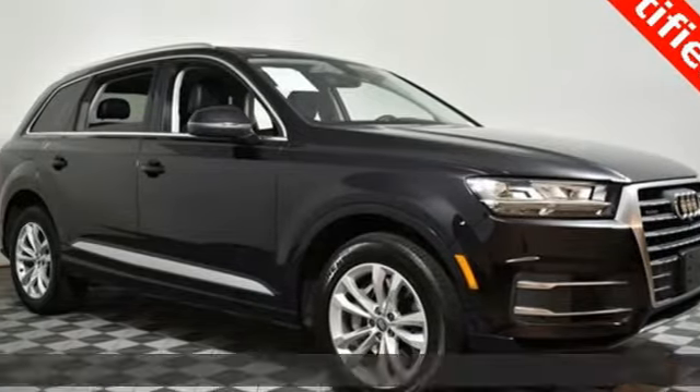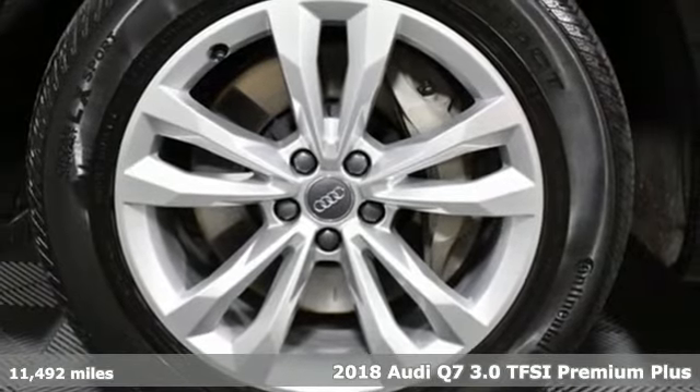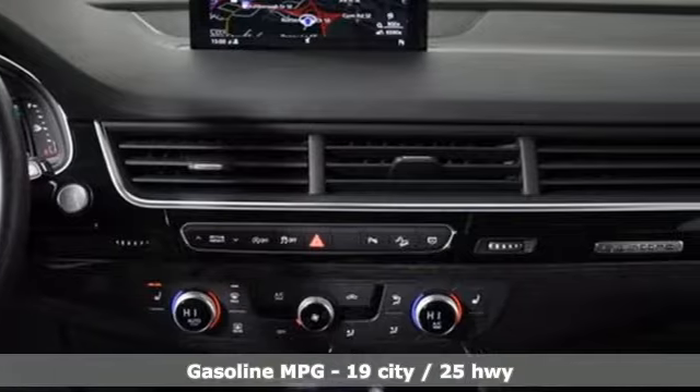It's a 2018 Audi Q7. Intelligent design coupled with legendary capability make this Q7 a serious performer that elevates luxury to a new level.